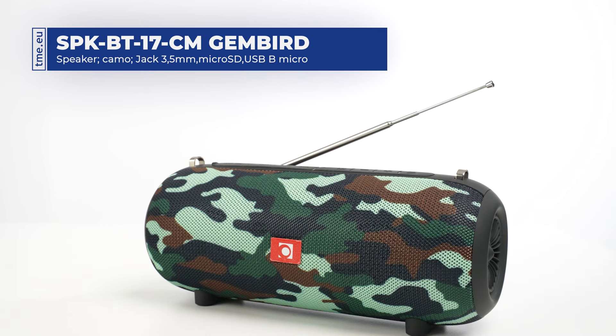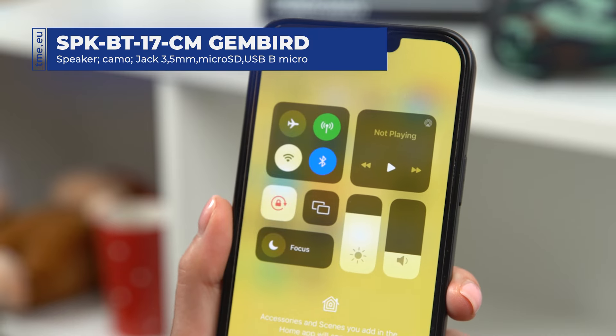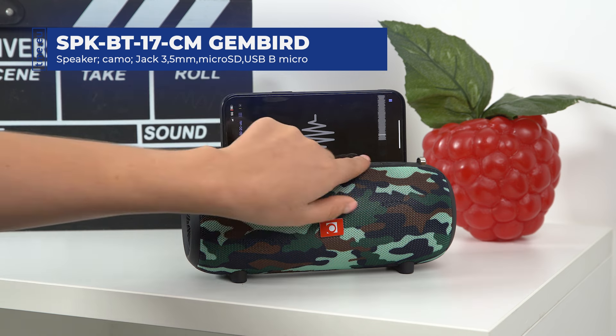The built-in telescopic antenna improves reception of your favorite stations. Bluetooth 5.1 wireless transmission with a range of up to 10 meters lets you play music from your mobile device.